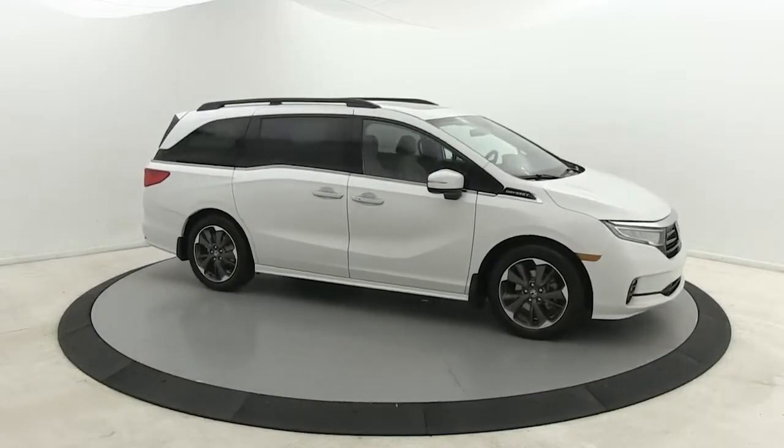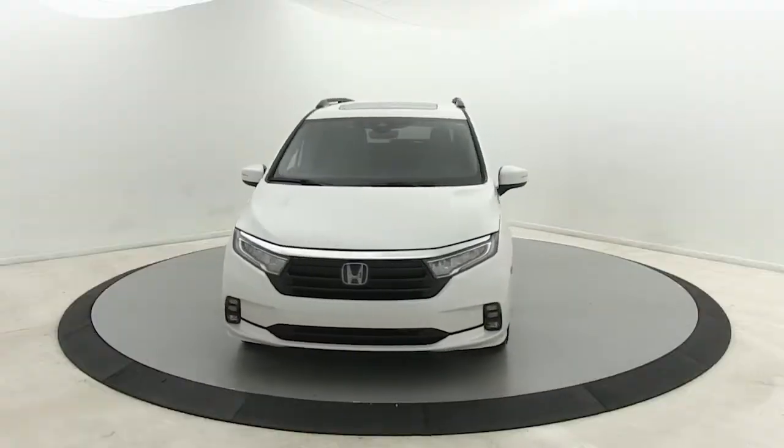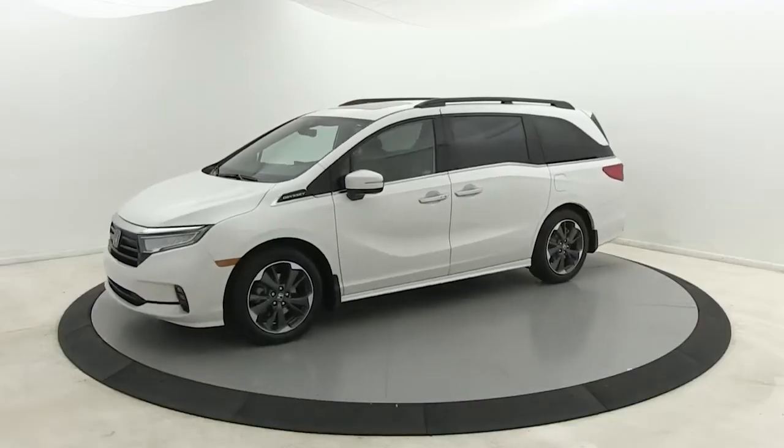You just found the 2022 Honda Odyssey. Look forward to even the most ordinary outings when you drive this sleek, comfortable Odyssey.